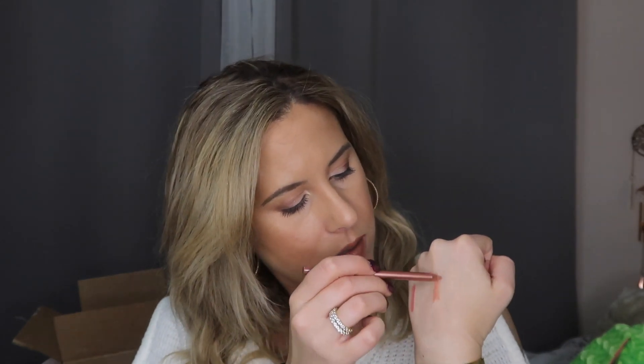I also got the Revolution Makeup Satin Kiss Lip Liners. The first shade is White Wedding, which is a pretty pink-mauve shade — it felt really creamy going on. The second shade is Chauffeur, which also looks really pretty. I'm really excited about both of those.